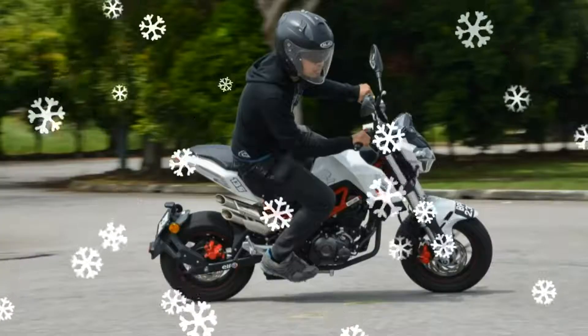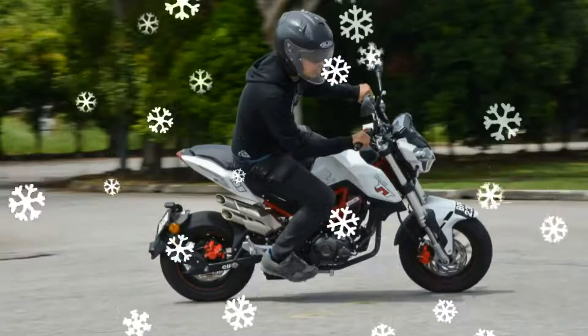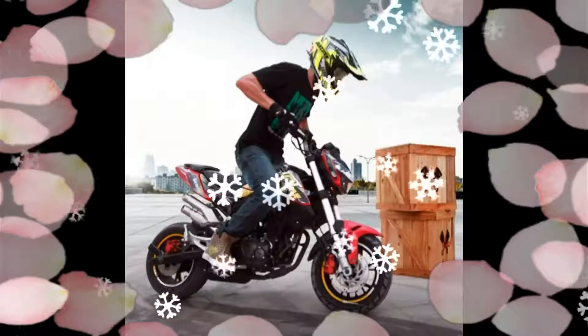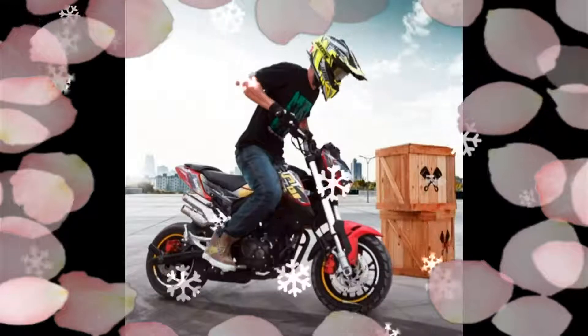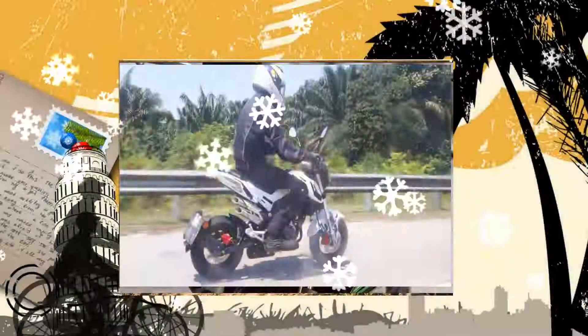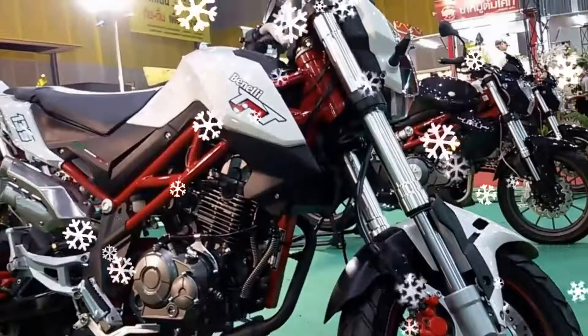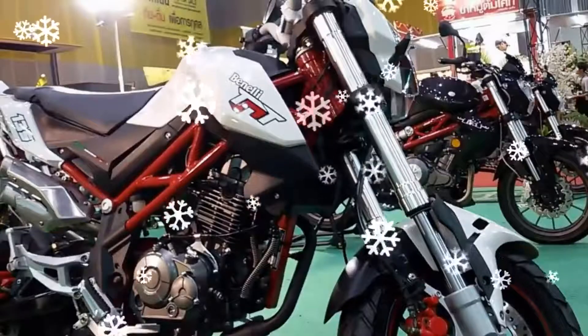Braking duties are handled by a 220mm disc up front and a 190mm disc at the rear. The bike has a ground clearance of 160mm and a seat height of 780mm, making it easily accessible for young adults. The TNT 135 doesn't have a direct rival in India right now.